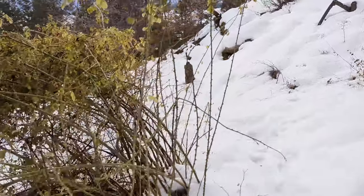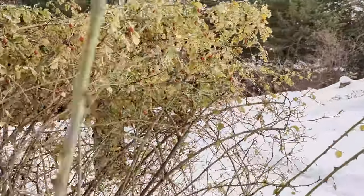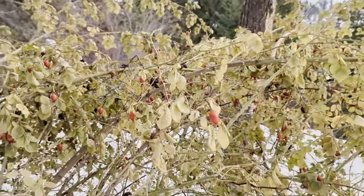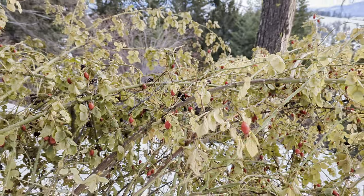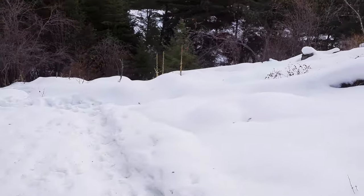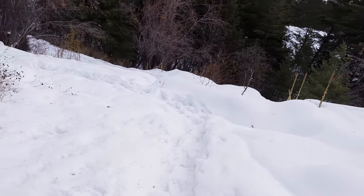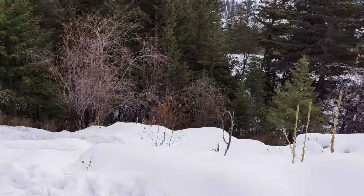Looks like we've got some rose hips here — maybe somebody could confirm that in the comments. You can suck on those and eat them, I believe they're good for vitamins when they're in nature. But again, I'm not sure if that's actually rose hips.